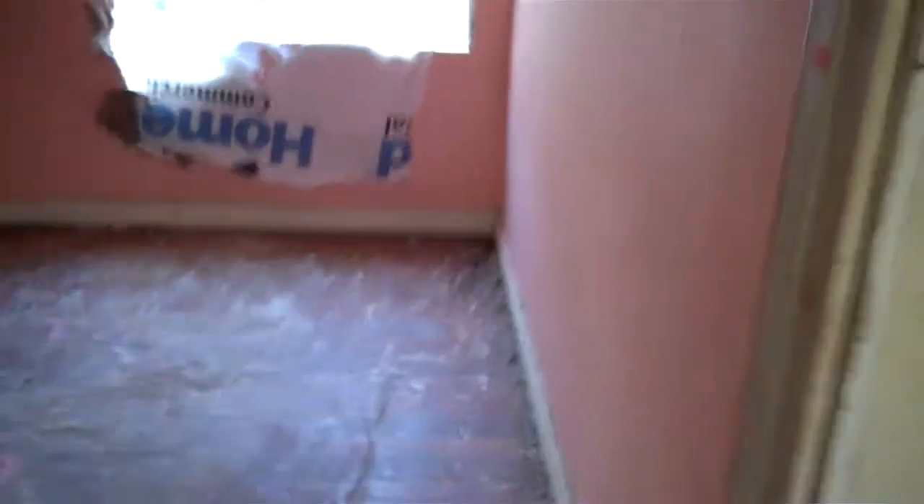There we go, across the hall. This is where you're going to see the side yard. It just needs a new window and some drywall work for the window frame around it.